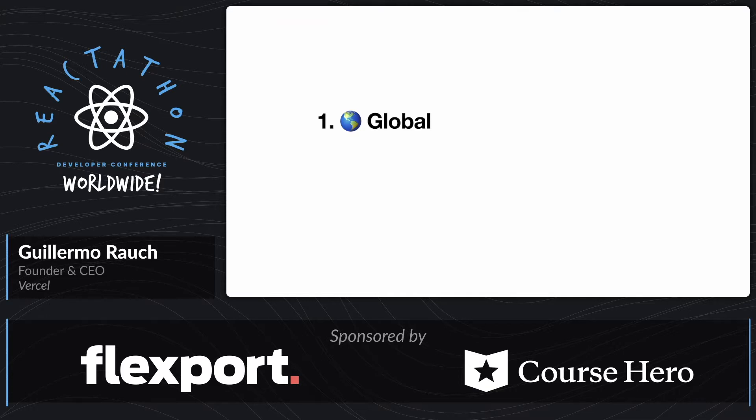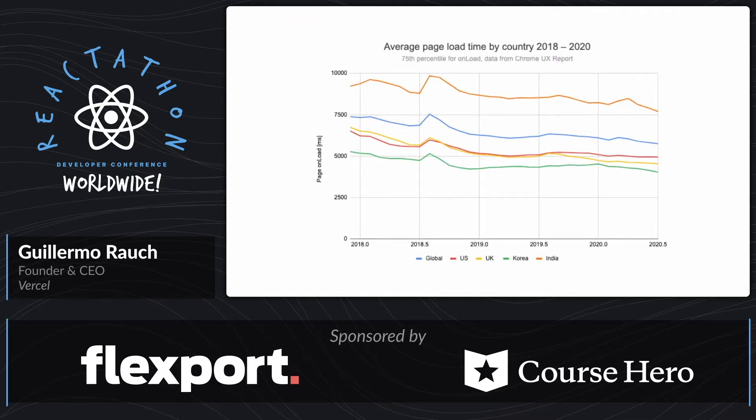One of the key things is that this web is global. So when we look at the data for how things have changed in terms of performance over the past few years, and we look at this orange bar line at the top, we'll see that India is possibly twice as bad as South Korea in this case. And interestingly enough, India is where a lot of the growth is, where a lot of the best tech companies and unicorns are being created. It's where a lot of the people are coming online. So this matters a lot.